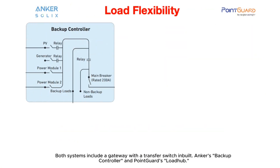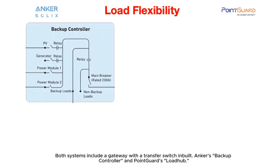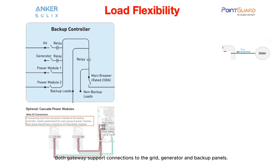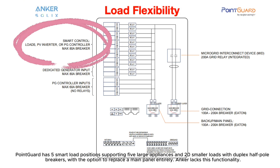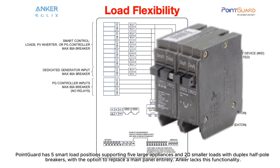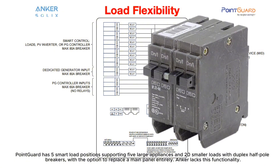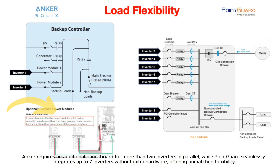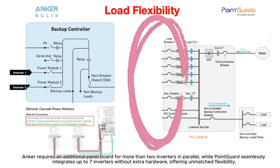Load flexibility: both systems include a gateway with a built-in transfer switch — Anker's backup controller and PointGuard's load hub — supporting connections to the grid, generator, and backup panels. PointGuard has five smart load positions supporting five large appliances and 20 smaller loads with duplex half-pole breakers, with the option to replace a main panel entirely, which Anker lacks. Anker requires an additional panel board for more than two inverters in parallel, while PointGuard seamlessly integrates up to seven inverters without extra hardware.